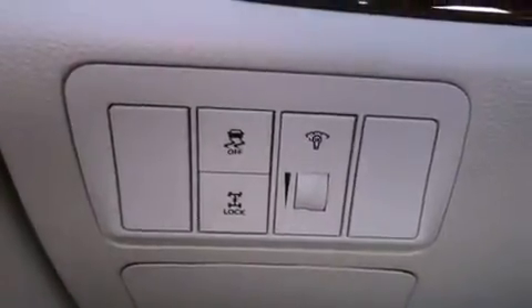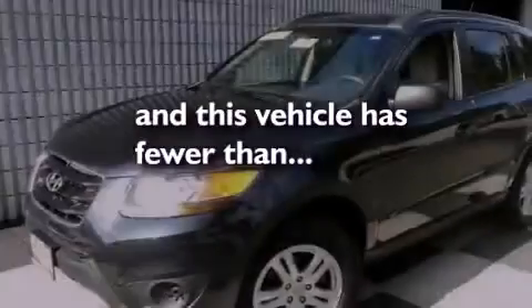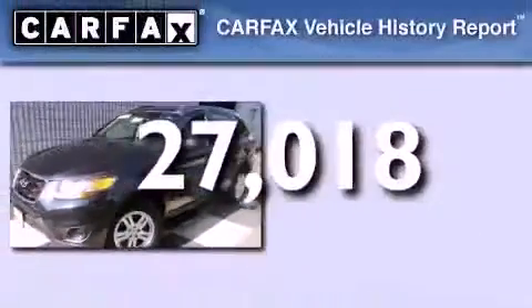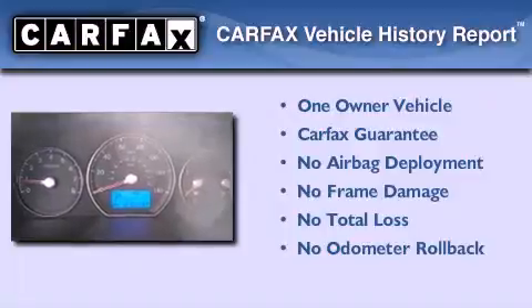Also included are roof rails, an anti-lock braking system, rear curtain airbags, a rear window defroster, and this vehicle has less than 28,000 miles. This Hyundai has had only one owner and it qualifies for the Carfax buyback guarantee.